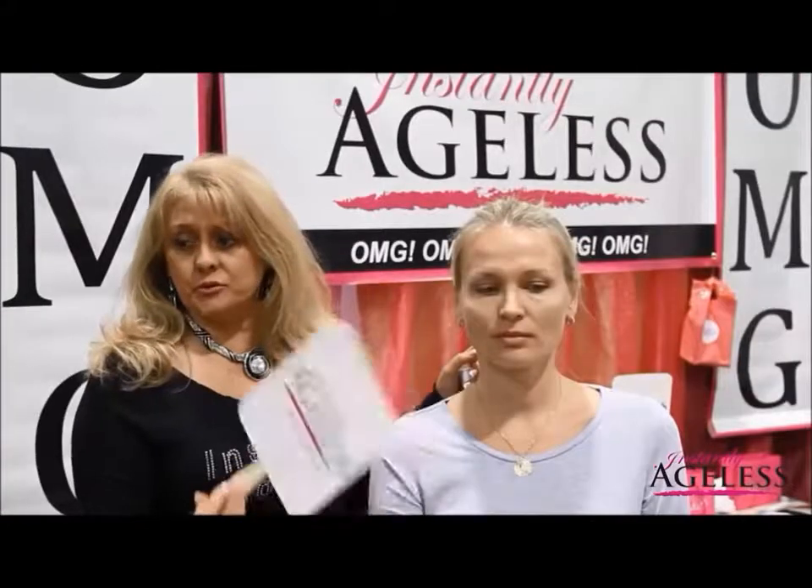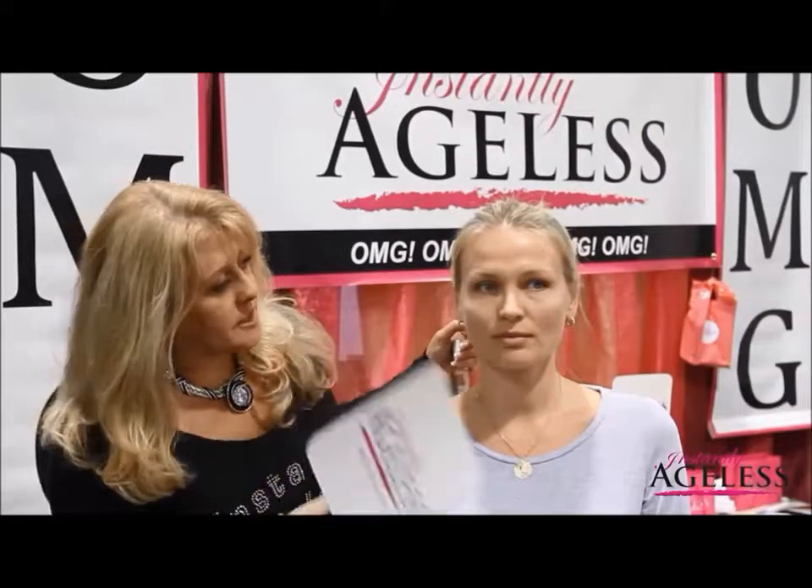Are you starting to feel that tightening? And now we are seeing the puffiness on her eye start to disappear. The results will continue to improve over the next five to ten minutes. However, I believe they are looking very well now.